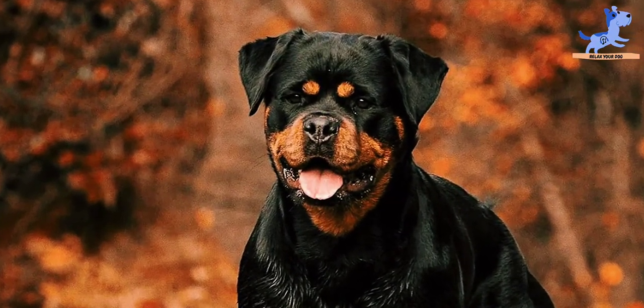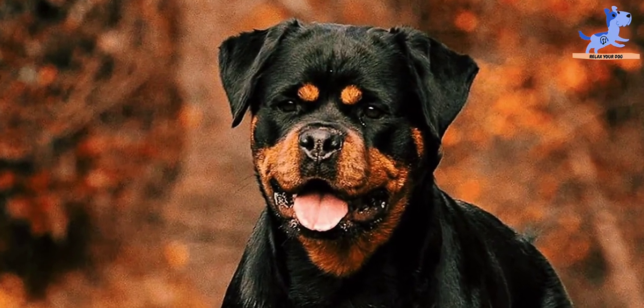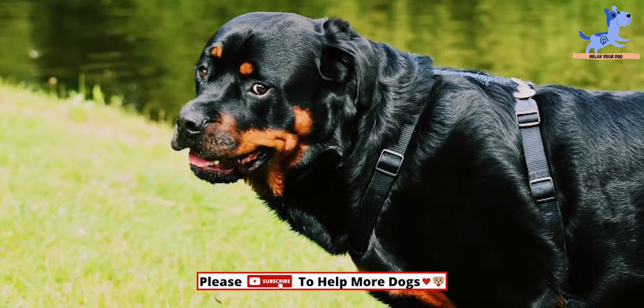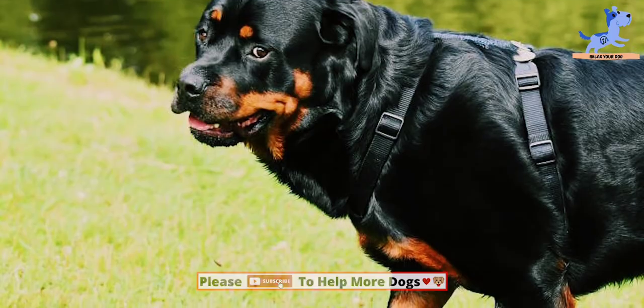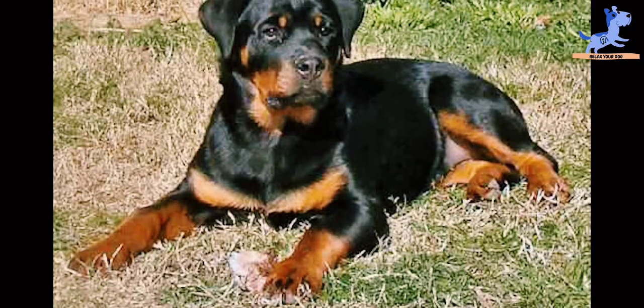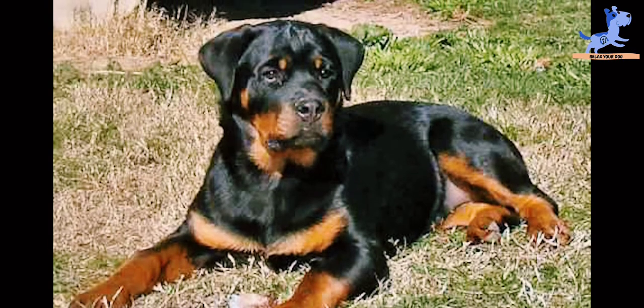With no artificial grains, flavors, or preservatives and made in the USA under expert supervision, this formula is scientifically advanced and a great choice for your precious pal who deserves nothing but the best.